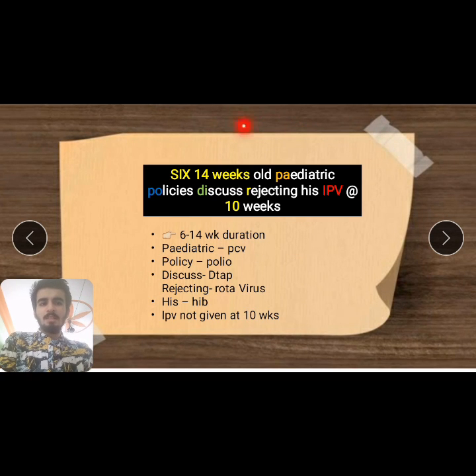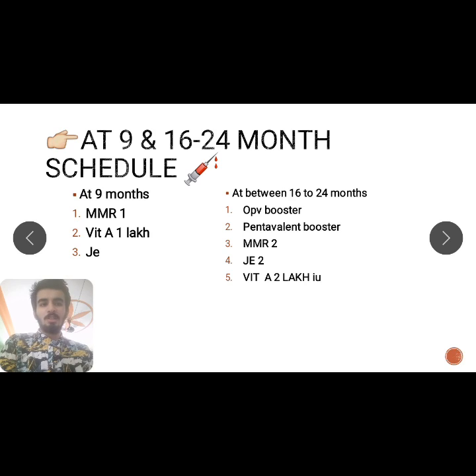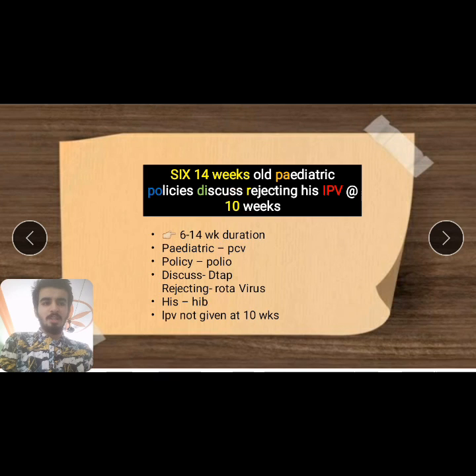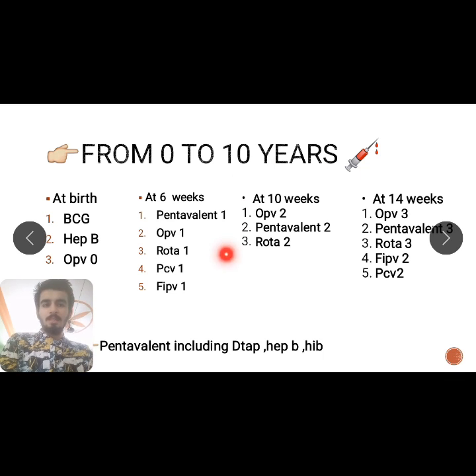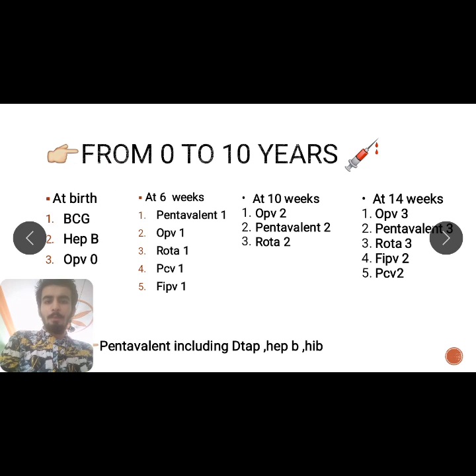To recap: Mnemonic 1 — '6 and 14 weeks old pediatric policies discuss rejecting his IPV at 10 weeks' — meaning fIPV is not given at 10 weeks. Mnemonic 2 — 'Police dispatch 9 to 16 month old mumps vaccine' — covering vaccines from 9 to 16 months. At birth, remember the 'B' alphabet for BCG, Hepatitis B, and OPV. These two mnemonics cover the full National Immunization Program.